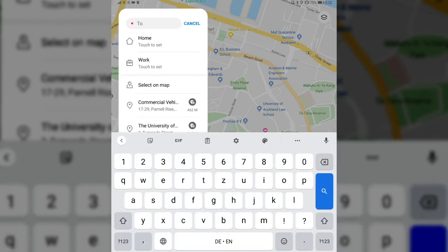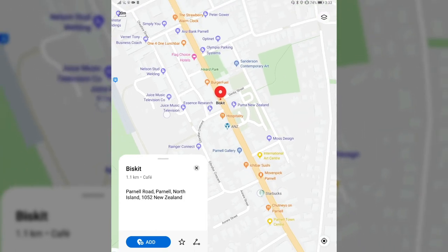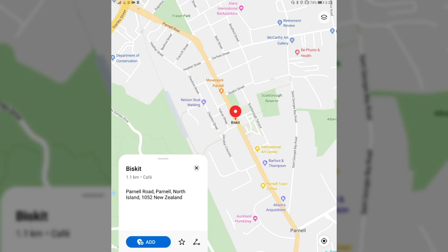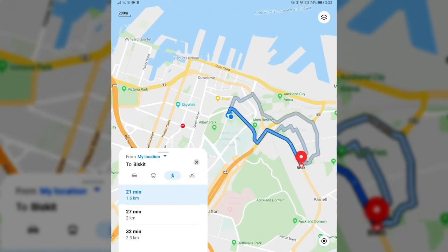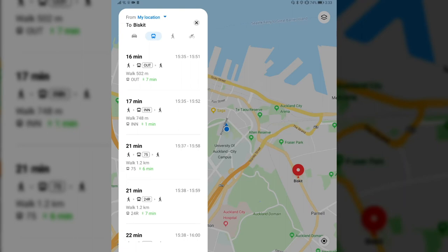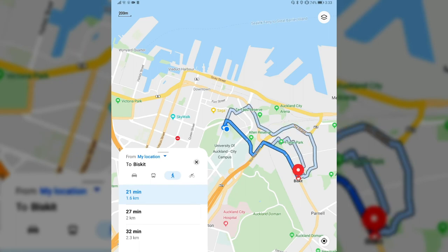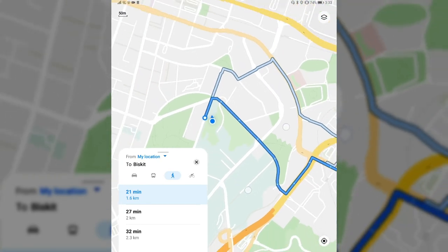Let me search for a new restaurant or cafe I found in the Parnell district — it's called Biscuit. It found it: Biscuit on Parnell Road, 1.1 kilometers away. How long would it take? I can add it to the route. By car it would be nine minutes. If I want to walk there it would be 21 minutes, which is a lot. Public transport is a bit faster but still 16 minutes. Walking seems the most reasonable, but again it's navigating me through the street instead of through the park.